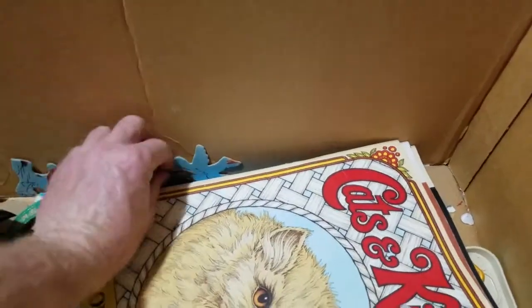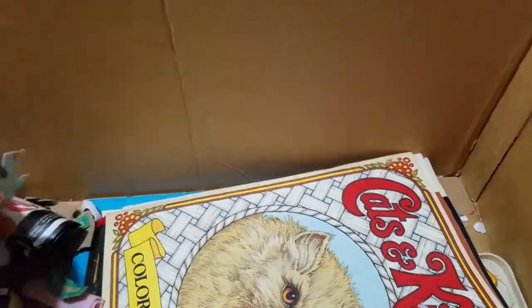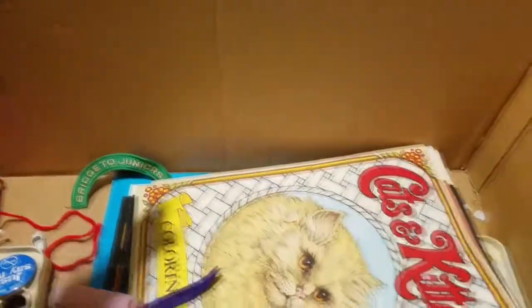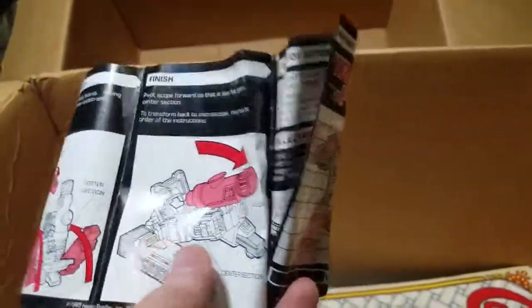I love 70s and 80s stuff - I love everything but 70s and 80s is my time, even though I was only born in 1979. I still like this stuff from the 70s. Okay we got instructions for something here - oh, these are instructions for a Transformer! Is there a Transformer in here? I'm gonna go back there and see if they threw any more of this stuff out - they might have thrown a Transformer out.